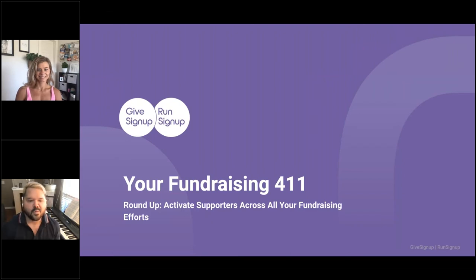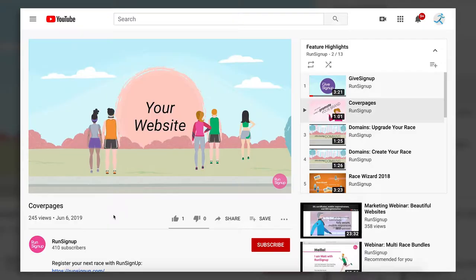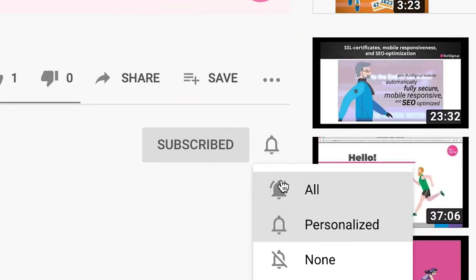Welcome everyone to Your Fundraising 411. We're going to do a roundup on how to activate supporters across all of your fundraising efforts. We are Whitney and Chris from GiveSignUp and RunSignUp, and we're here because we want to help nonprofits raise more with free fundraising technology.